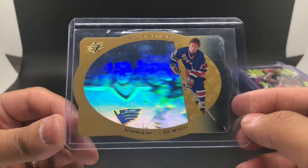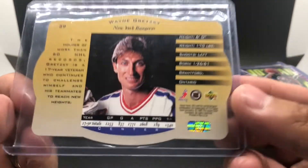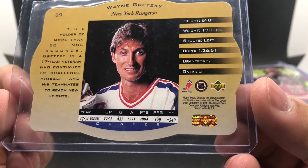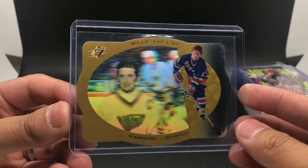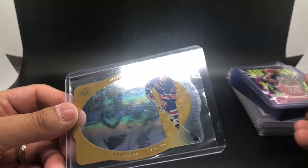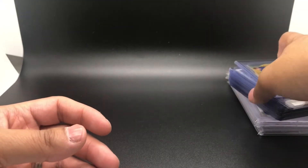I also got this SPX Wayne Gretzky Gold card — I think it's a '96 or '97, not sure exactly. Pretty cool card, and I got it for around $15. So these two cards were $15 each. Check out that video if you haven't seen it yet — it shows how I came to the decision of buying them.